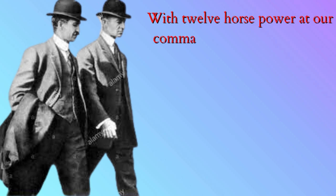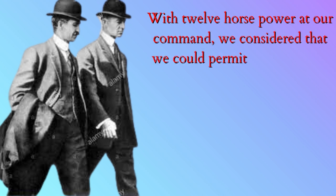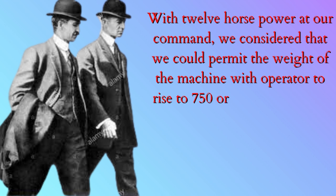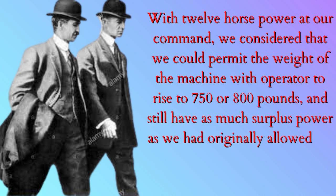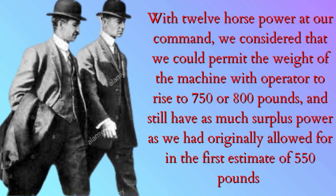With 12 horsepower at our command, we considered that we could permit the weight of the machine with operator to rise to 750 or 800 pounds, and still have as much surplus power as we had originally allowed for in the first estimate of 550 pounds.